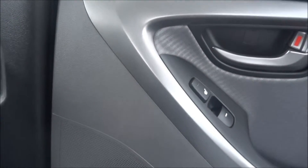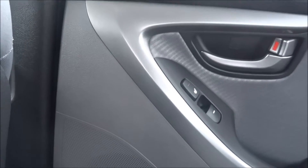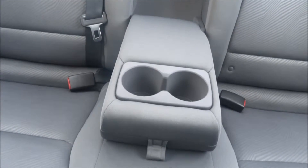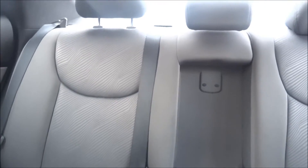This one also has the rear heated seats, which is nice to have for your rear passengers for those cold mornings. There's the center console for the back passengers — armrest and cup holders too. Good amount of room in the back.